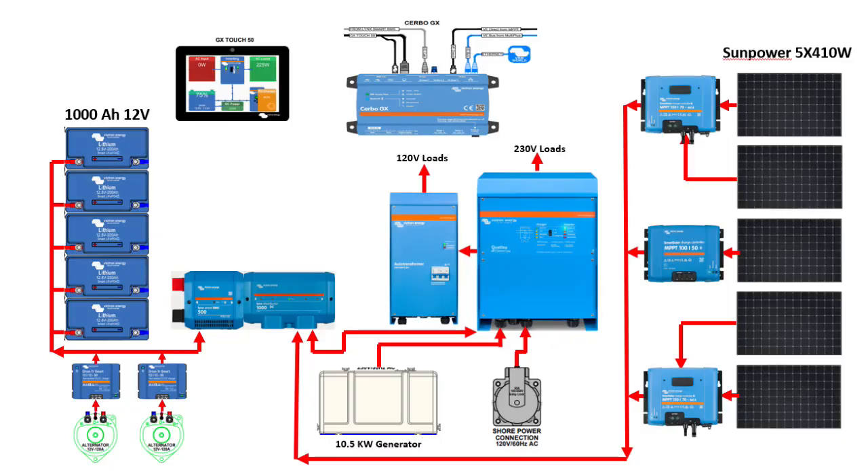I like the blue smart technology that Victron has and I like using the app — it gives me a lot of data. As a system overview, we have three MPPT controllers. We have two panels grouped on port and starboard and one by itself in the center. A lot of folks use a separate MPPT for every panel to help with shading.